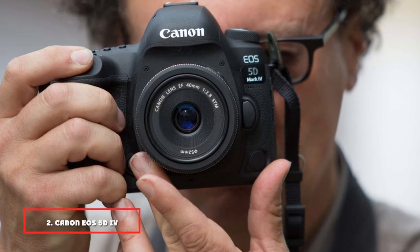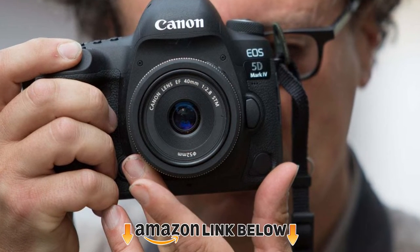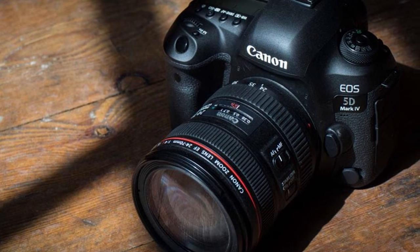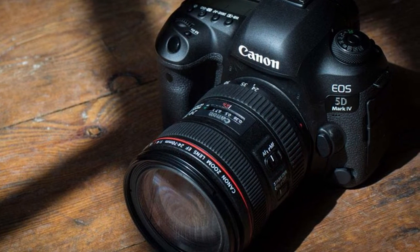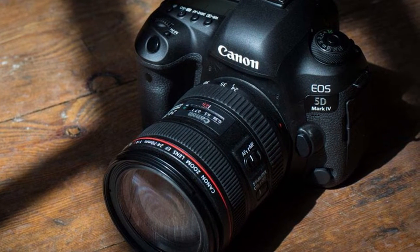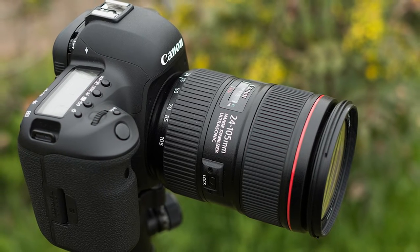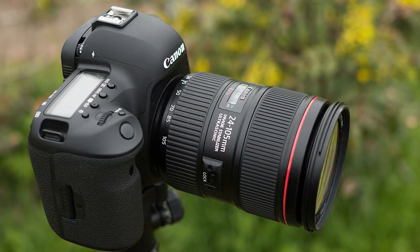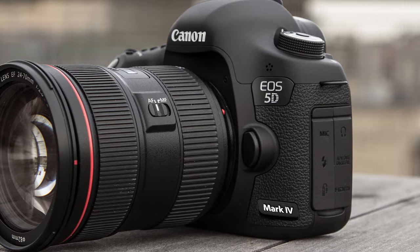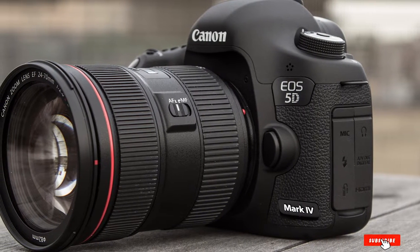Moving on to number 2, the Canon EOS 5D Mark IV full-frame digital SLR. The tremendous history of the 5 series is built upon the EOS 5D Mark IV, which offers incredible improvements in image quality, efficiency, and flexibility. Its brightness and strength will be appreciated by bridal and portrait photographers, wildlife and landscape photographers, as well as videographers. Canon's 30.4-megapixel full-frame sensor produces excellent image clarity, and it is a great choice for food photography.